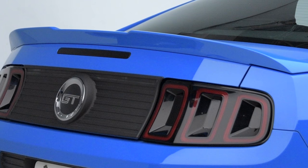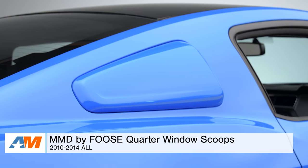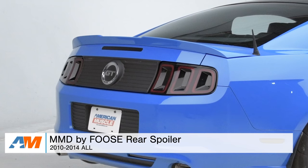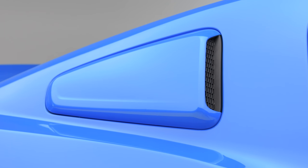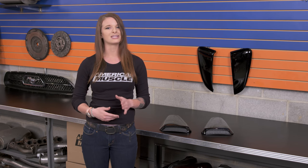This episode's product break features not just one product but three. We did talk about this at our car show with Chip Foose himself — the MMD by Foose product line for the 2010-to-2014 Mustang is now available. We have quarter window scoops and side scoops, plus one more product not on the table: the MMD by Foose rear spoiler. These parts all come pre-painted to match your factory paint. Head over to the site to check them out.